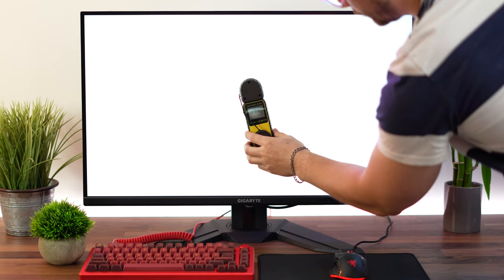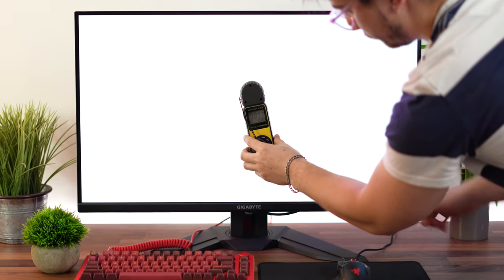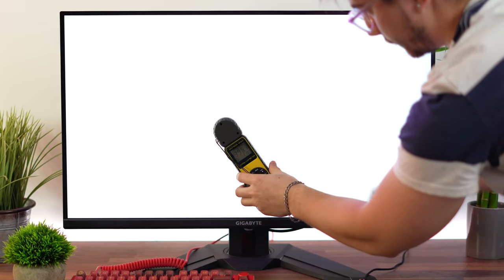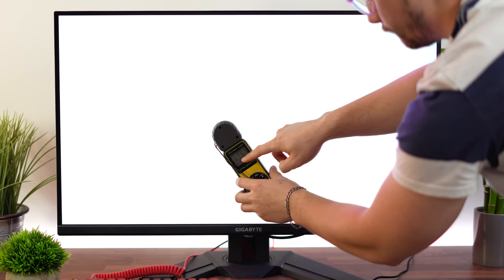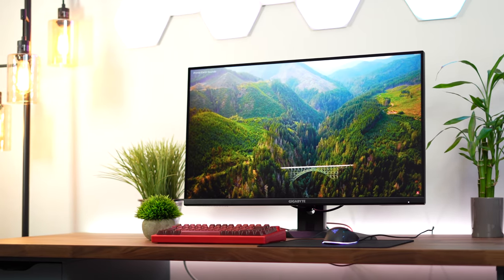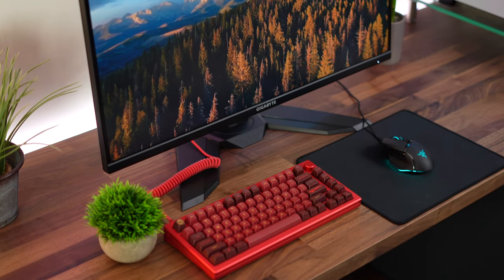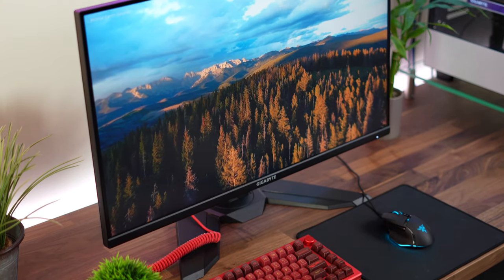In SDR, this has a 350 nit rating, but it exceeds that, hitting just shy of 400 nits — about 395 nits — which is good and makes the panel a bit more vibrant. In HDR, this manages to hit around 440 to 445 nits, which is great. Remember that is full screen brightness. While it's not as good as the Acer Predator, it's still very good, and do remember this is a larger screen size.